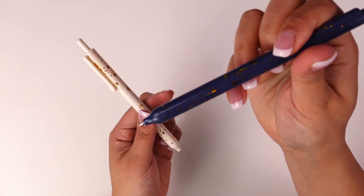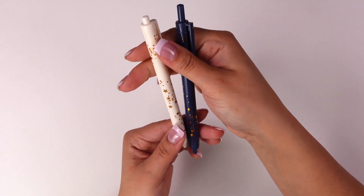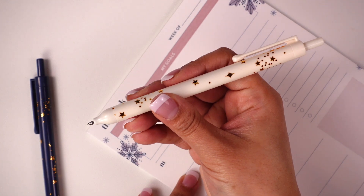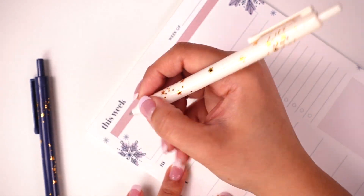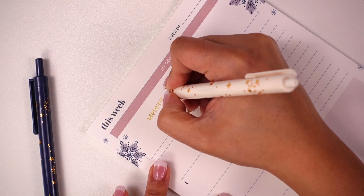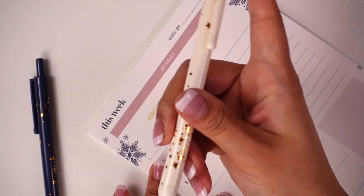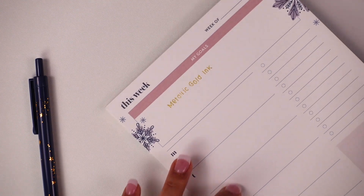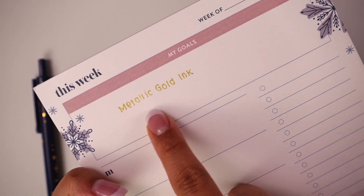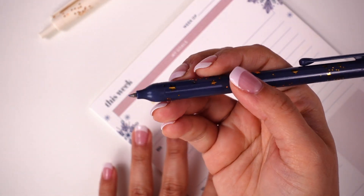A couple more accessories included — one is this set of Starry Sky metallic clicker pen duo. It looks more like a ballpoint or gel pen, so let's go ahead and test out the colors. First up, the metallic gold.